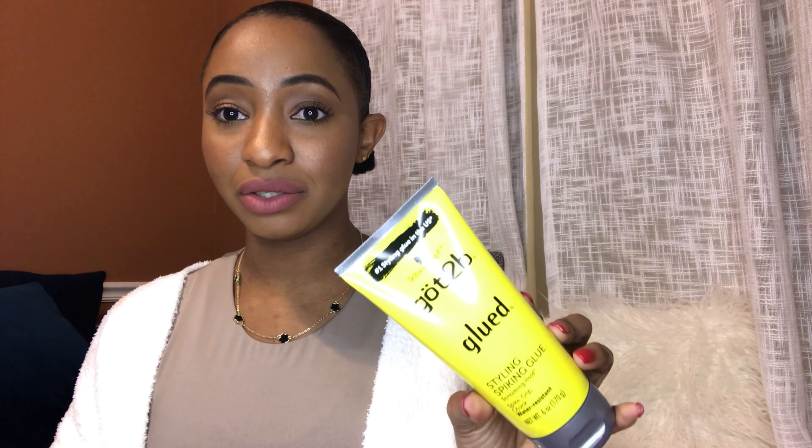Moving on to hair care — I only have one product and that's the Got2b Glued. This is like magic for your edges. There's the yellow one and then there's the one that comes in the black tube, but I love both and I don't really have a preference. As a natural girly, sometimes it's a struggle to keep the hair laid, and this is what I've been using.